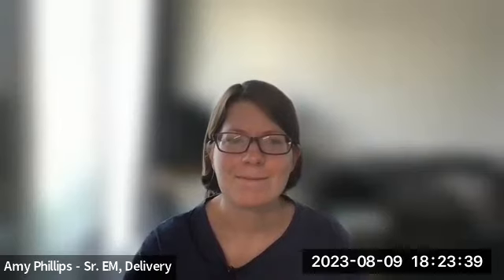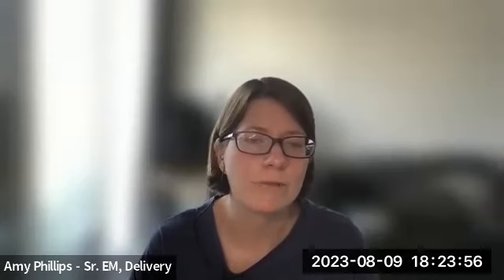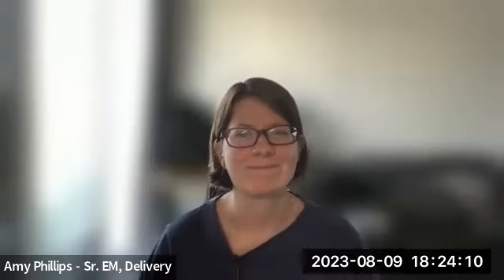Does anybody else have a question they would like to verbalize? In which case, thank you everyone. Thanks for coming along and thanks for all the questions. If you have anything you want to follow up on, G underscore delivery is where you can find us, or you can comment on any of the epics or issues linked in this agenda. Thanks so much for joining and hopefully see you next month.